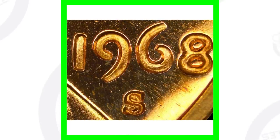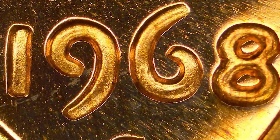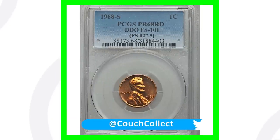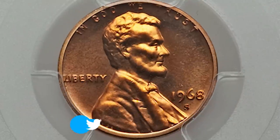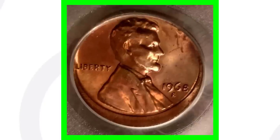If you get a USB coin microscope on CouchCollectibles.com you will be able to see your coins up close like this, so definitely click the link in the comments and also in the description below. Here's an example of a 1968-S proof with that double die obverse, and this coin sold for over $515.